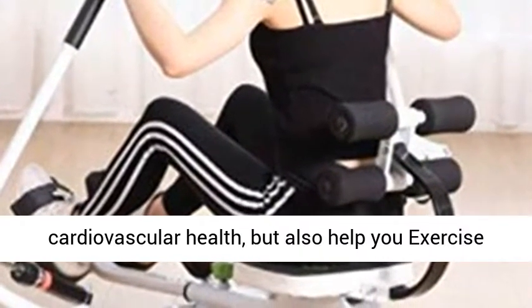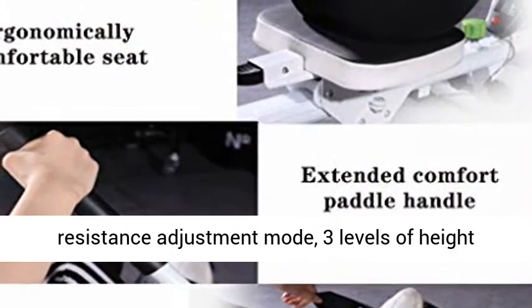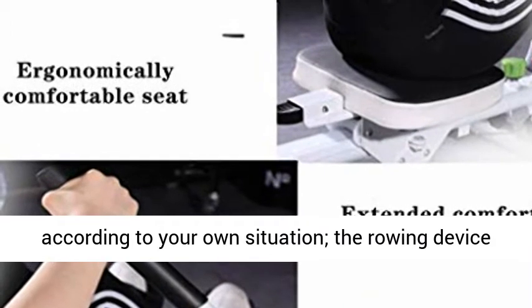Rowing exercise can not only help you improve cardiovascular health, but also help you exercise all muscles. With 12-speed resistance adjustment modes and 3 levels of height adjustment, you can make appropriate adjustments according to your own situation.